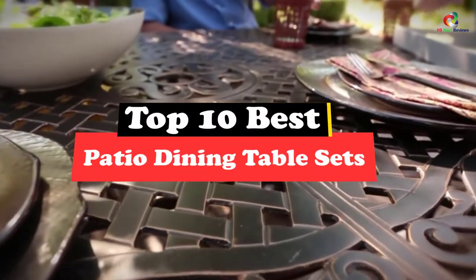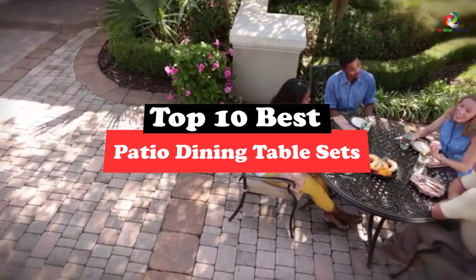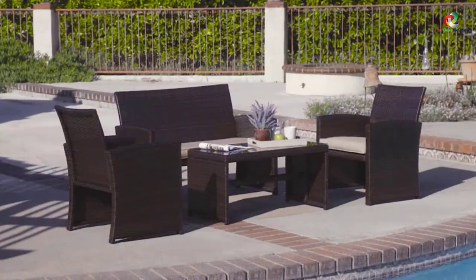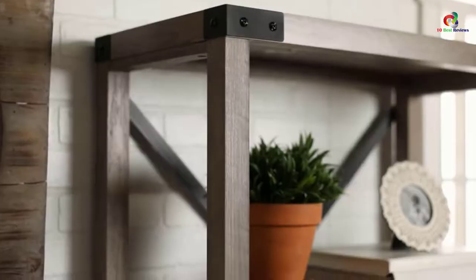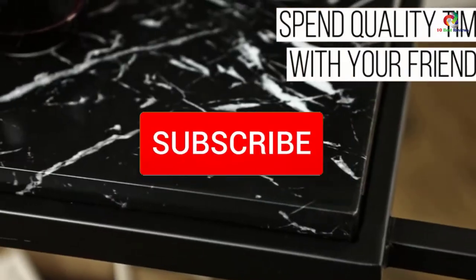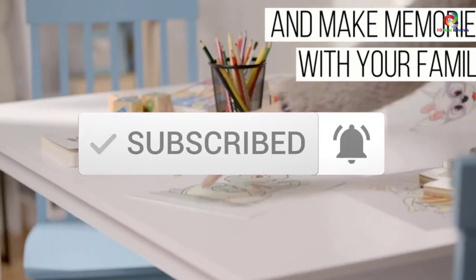What's up guys, today's video is on the top 10 best patio dining table sets. Through extensive research and testing, I've put together a list of options that will meet the needs of different types of buyers. So whether it's price, performance, or particular use, we've got you covered. For more information on the products, I've included links in the description box down below, which are updated for the best prices. Like the video, comment, and don't forget to subscribe. Now let's get started.